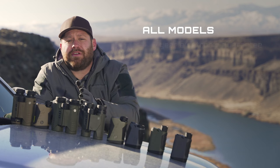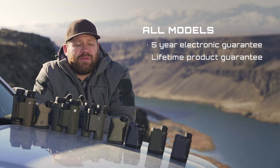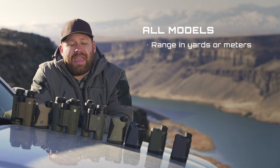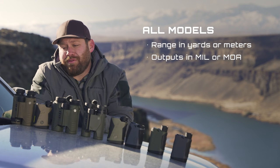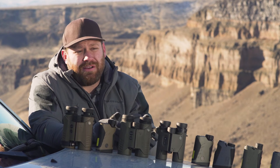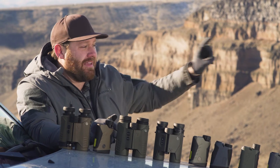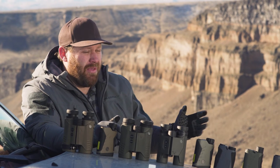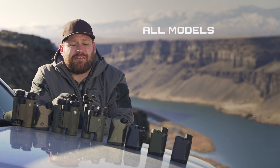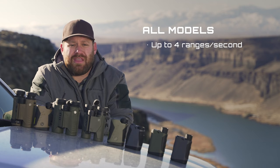Every single model carries SIG's five-year electronic guarantee and lifetime product guarantee — one of the best in the industry. Every model will give range in yards or meters and outputs or corrections in mils or MOA. Every one of these has some sort of ballistic correction; if you put in the information it will tell you in mils or MOA — for example, to hit that target at 300 yards you need to come up one mil. Every model also has a very fast laser giving up to four ranges per second.